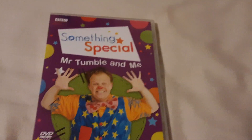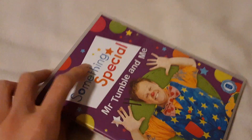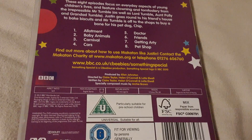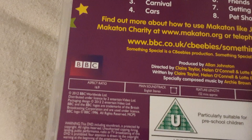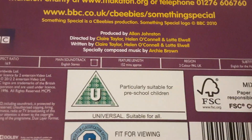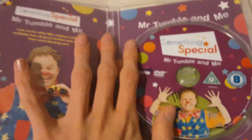Next DVD I've got is Something Special: Mr. Tumble and Me. This episode is really, really clever. So here's the front, spine, and the back. There's eight episodes and it was released by BBC. And as you can see, the 2012 logo is down there and it goes on for 152 minutes. And here's the disc — mint condition.